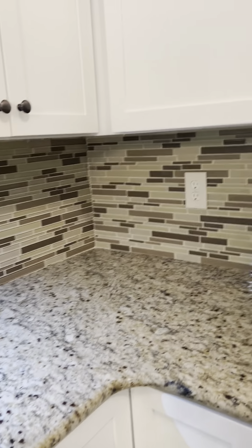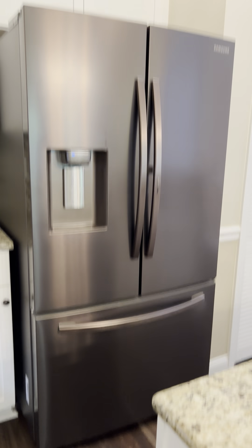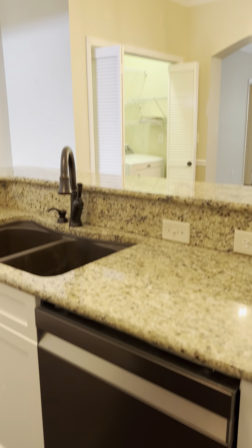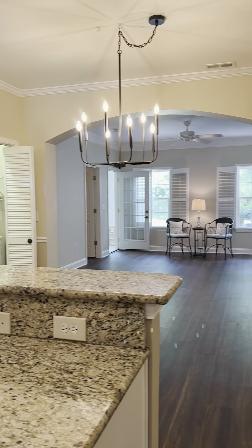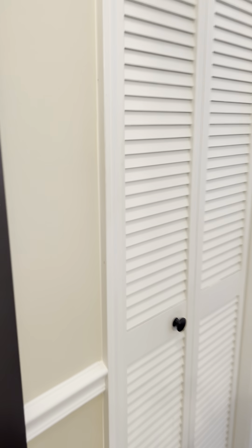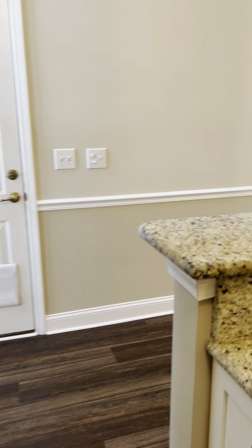All right, I am standing in the entryway. I'm going to loop around so you can see as you walk in, and that's what you see. We'll go into the first bedroom, guest bath, and guest bedroom.